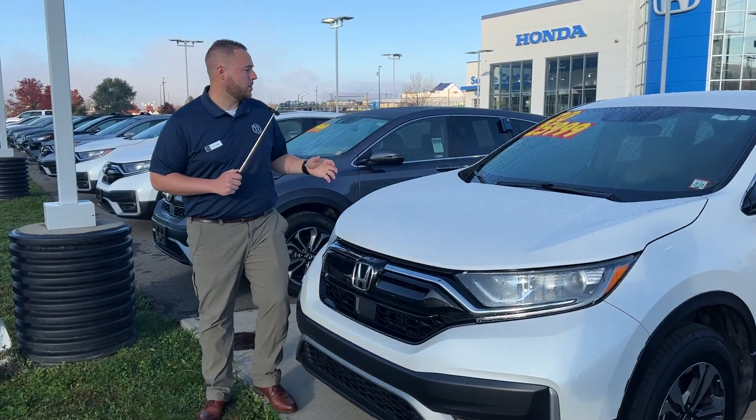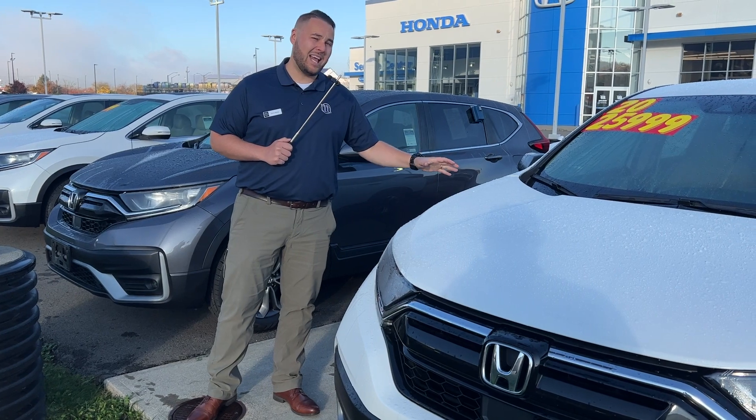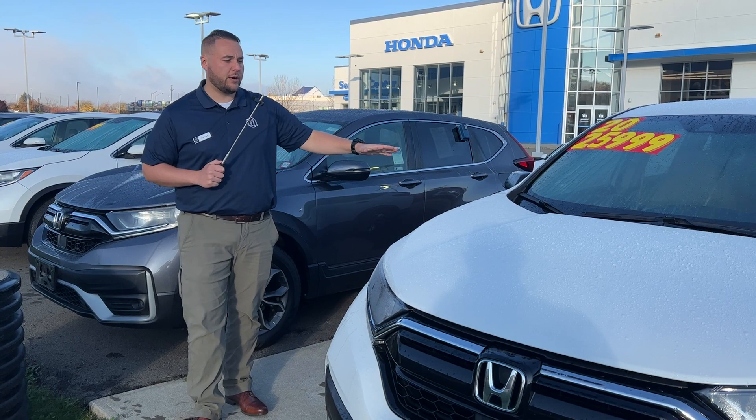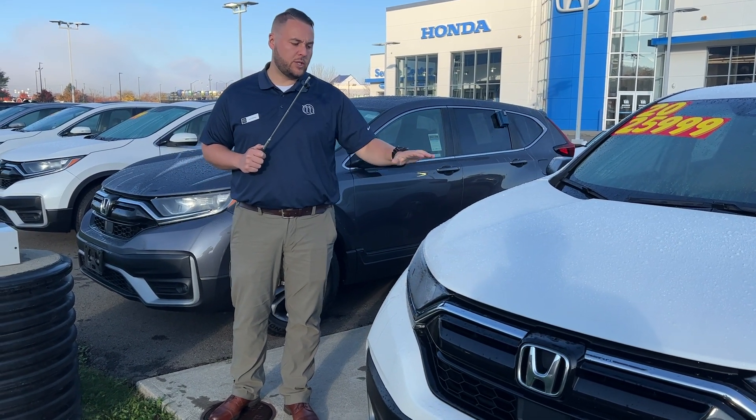Next, we're going to start talking about our gas-powered options. We have a 2020 Honda CR-V LX, so this is the base model for $25,999, white, with a great interior. And if you're just looking to get into an all-wheel drive vehicle and don't care about any extra features, this is it.